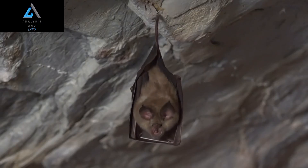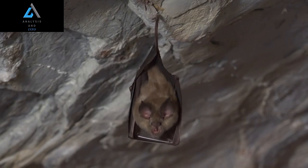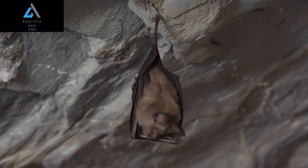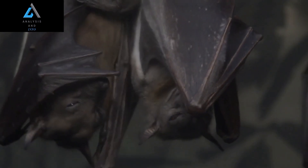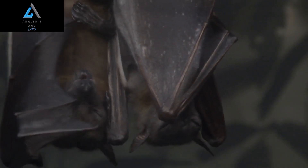Hammerhead bats are social creatures that live in colonies of up to several hundred individuals. These colonies are often made up of females and their young, with males only joining the group during mating season.